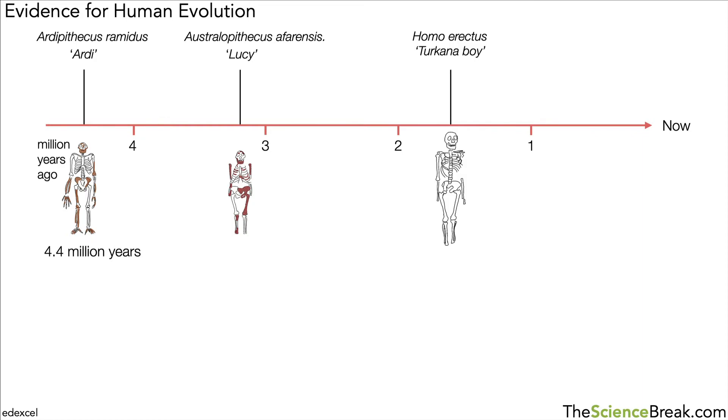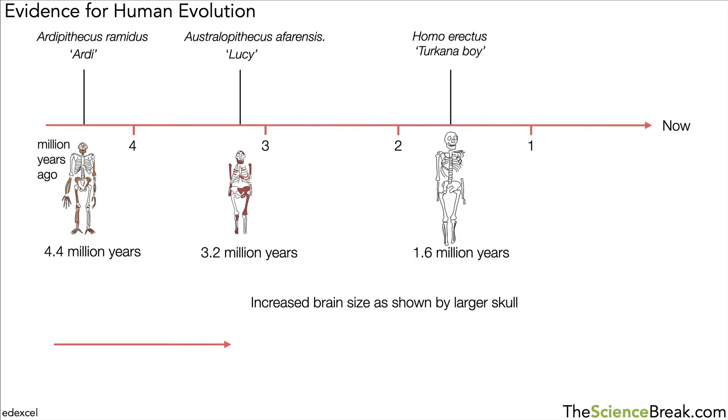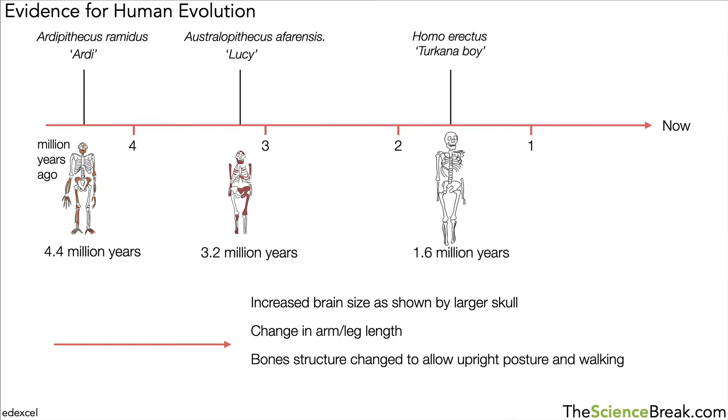You can see over time these key fossils show movement from more ape-like to more human-like features. Ardi was from about 4.4 million years ago, Lucy from about 3.2 million years ago, and the Homo erectus skeleton from about 1.6 million years ago. Key changes include: an increase in brain size as shown by a larger skull; a change in arm-to-leg ratio with arms getting shorter; bone structure changing to show upright posture and walking; and an increase in height over time.